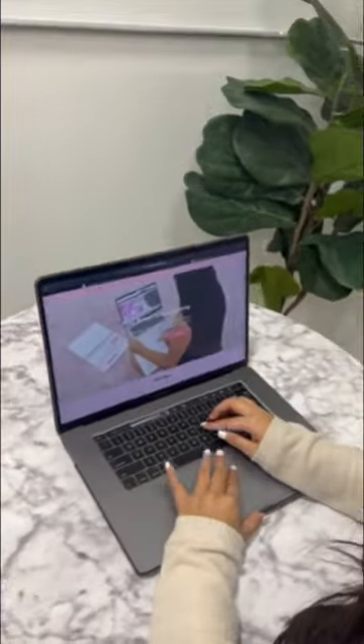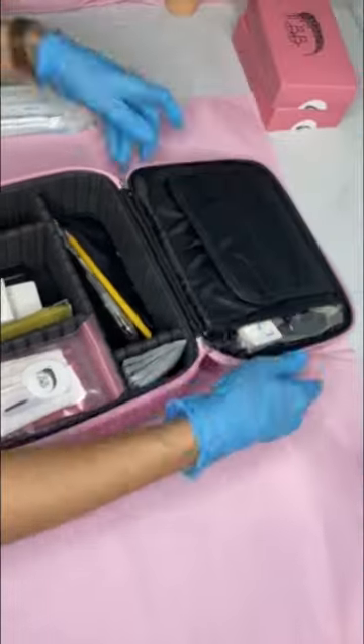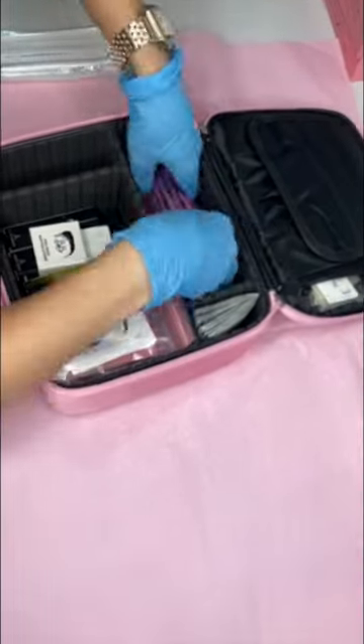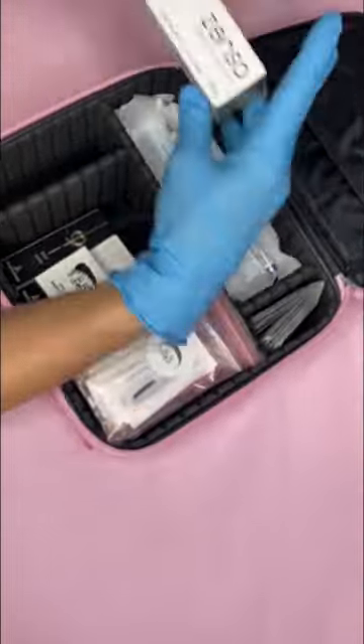Start your microblading career today. Easy to sign up and instant access. Boss Brow's online microblading course includes a workbook slash manual and a full kit with enough supplies for 10 plus services. Kits are shipped directly to your door.